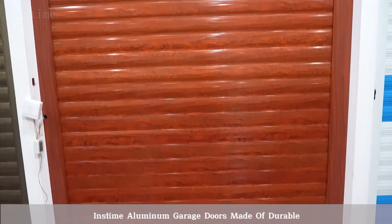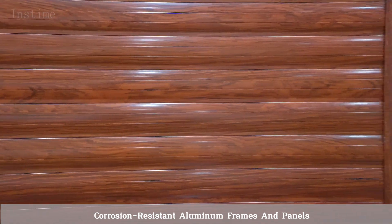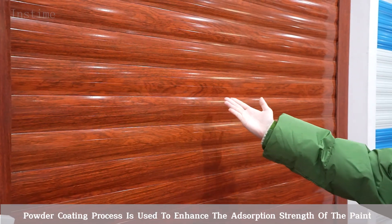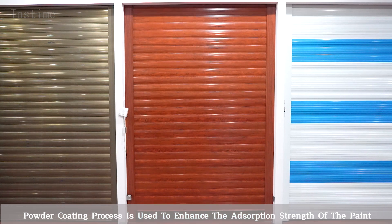This time, aluminum garage doors made of durable, corrosion-resistant aluminum frames and panels feature bright lights and sleek design to add charm to your house. A powder coating process is used to enhance the durability and adhesion of the paint.